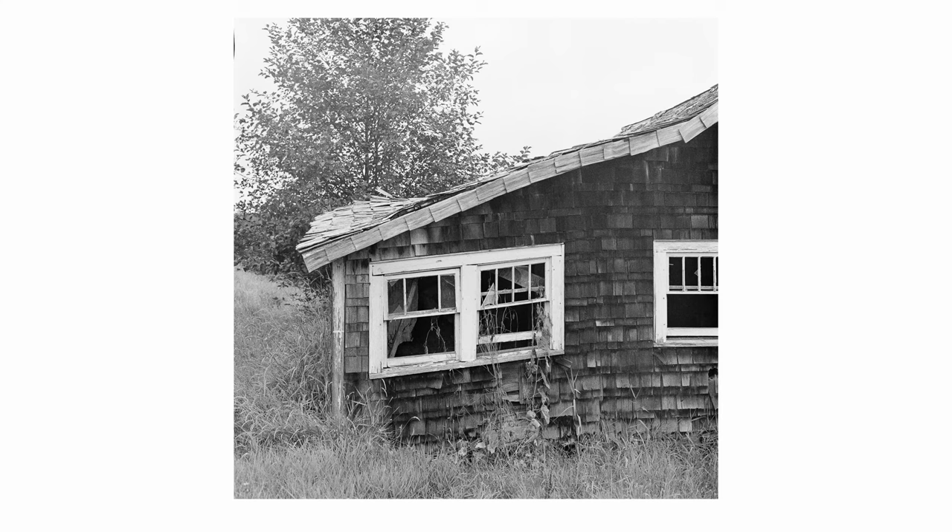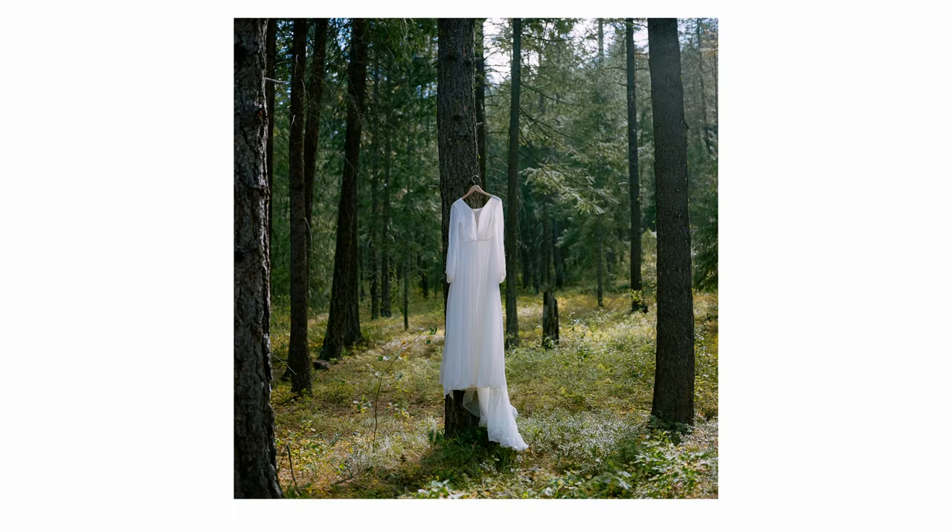I found a good deal on one and I ordered it. So here are a couple of my first impressions on this camera — things that I've learned, mistakes I've made, and stuff. Yeah, early thoughts.